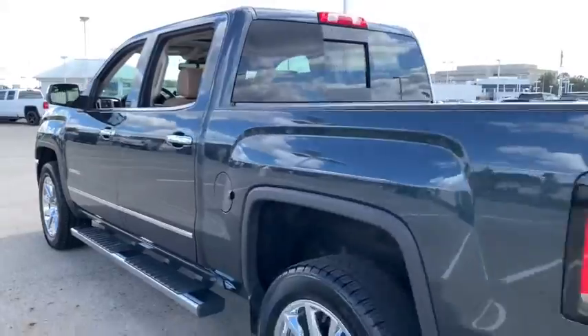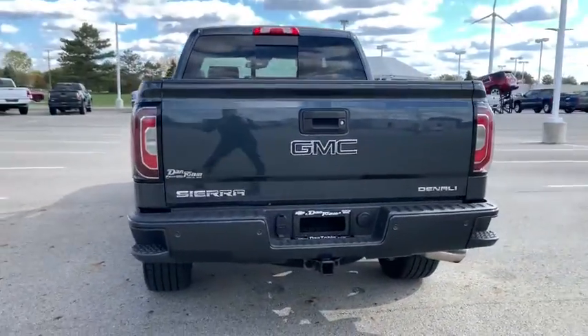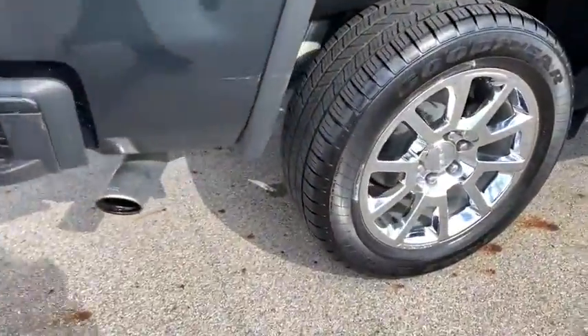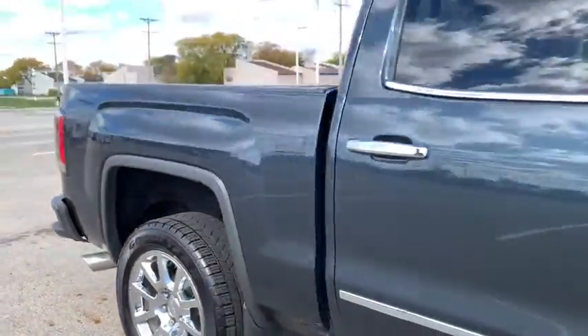Power steering, four-wheel disc brakes, universal garage door opener, center armrest, rear window defroster, power windows, fog light, security system, electronic stability control, CD player.